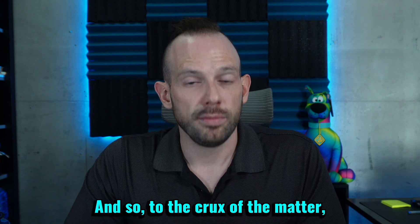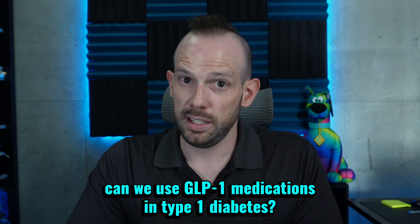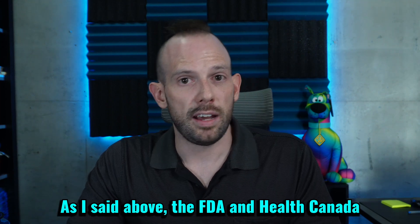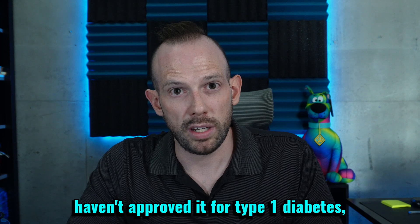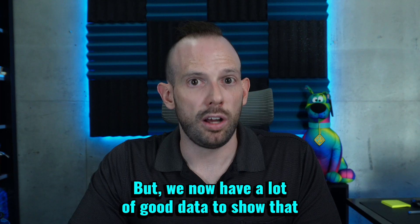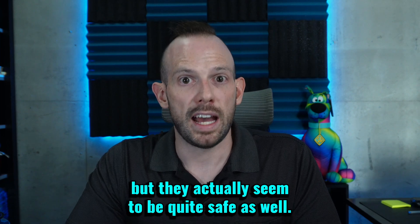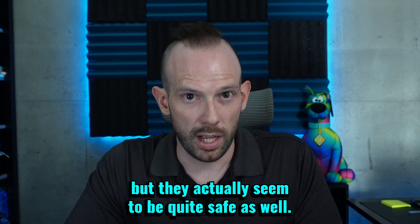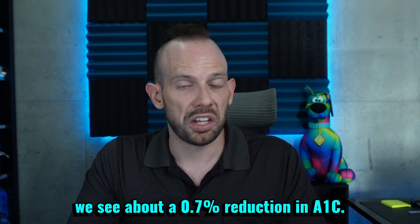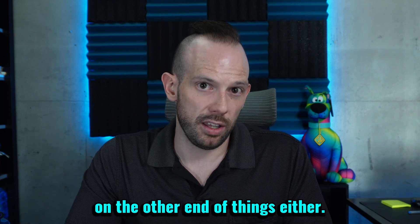So, to the crux of the matter: can we use GLP-1 medications in type 1 diabetes? The short answer is yes, we can. The FDA and Health Canada haven't approved it for type 1 diabetes, and I don't know if they ever will, but we now have a lot of good data to show that not only can the GLP-1 medications be beneficial, but they actually seem to be quite safe as well. In terms of managing blood sugars, we see about a 0.7% reduction in A1C — so not great, but not too shabby on the other end of things either.